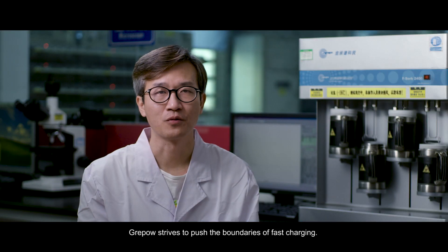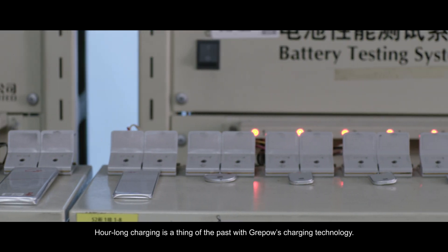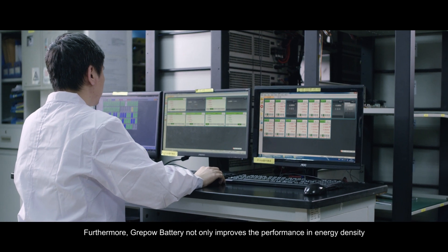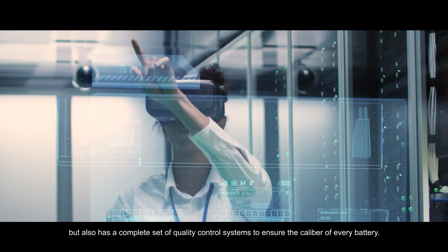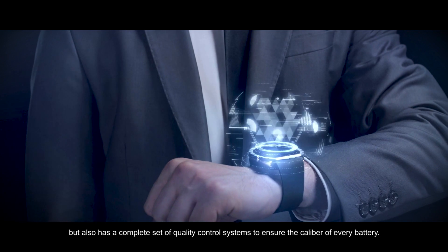GreyPow strives to push the boundaries of fast charging. Prolonged charging is a thing of the past with GreyPow's charging technology. Furthermore, GreyPow not only improves performance in energy density, but also has a complete set of quality control systems to ensure the caliber of every battery.